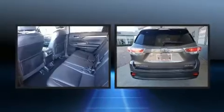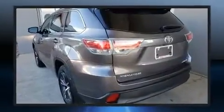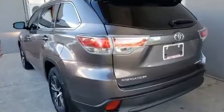Toyota infused the interior with top-shelf amenities such as leather upholstery, front dual-zone air conditioning, power moonroof, a power liftgate and power windows.